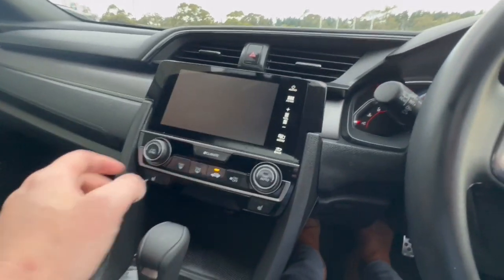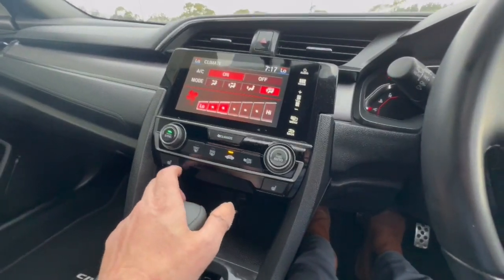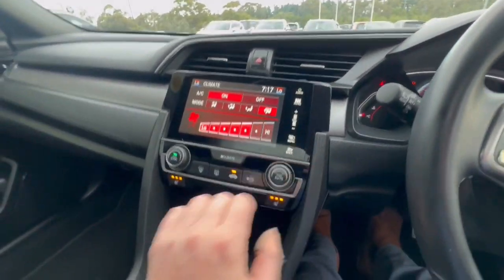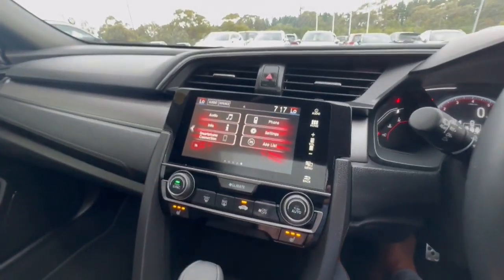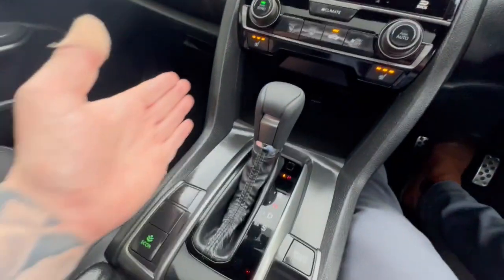You do get your climate control which comes up very clear, and you do get heated front seats as well as a very clear screen here that you can connect apps to. Automatic transmission as well.